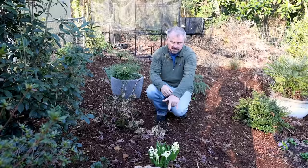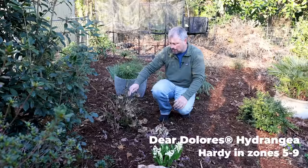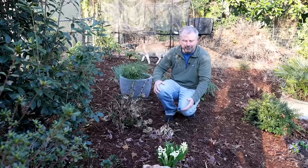My hydrangea macrophylla — the new foliage did get knocked back, and I don't know if the flower buds had started to emerge. Luckily, this is Deer Dolores — a remontant variety, meaning it blooms on old and new wood — so this one will reset flower buds. These kind of late freeze events really increase the value of remontant hydrangea macrophyllas.